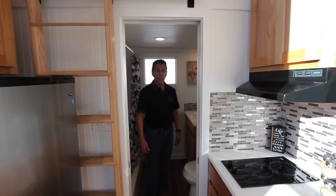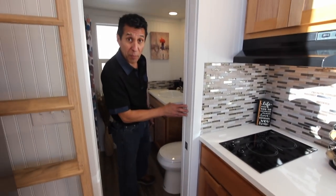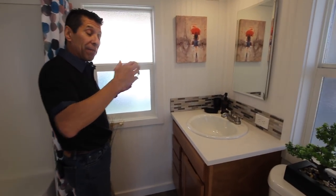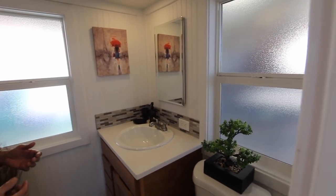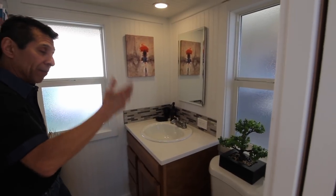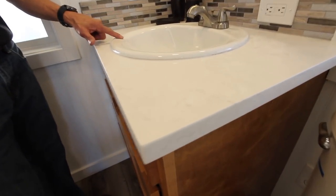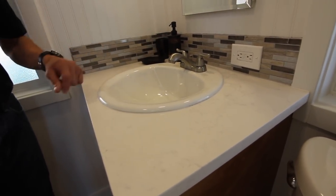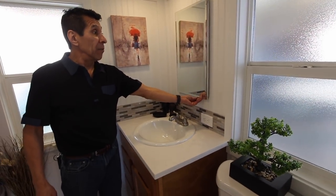Let's walk into the bathroom. First I want to point out the pocket door — always a good choice for saving space. This bathroom is actually five feet deep. We've got two obscure windows for privacy — if you want clear glass, no problem. You'll see the continuation of the quartz countertops with the top-mount china sink and satin nickel faucet.